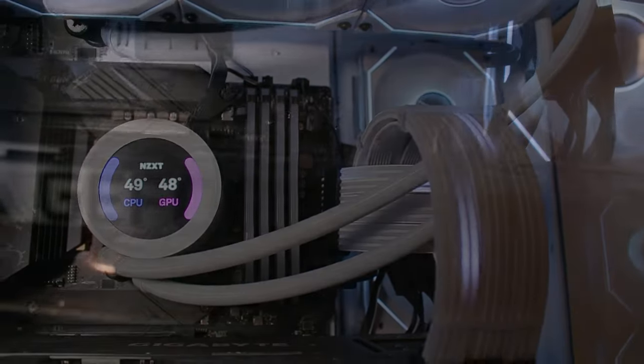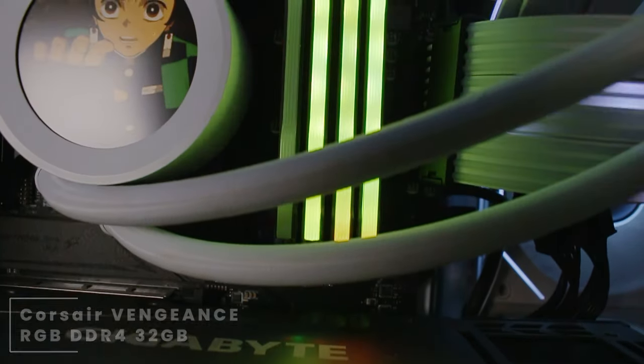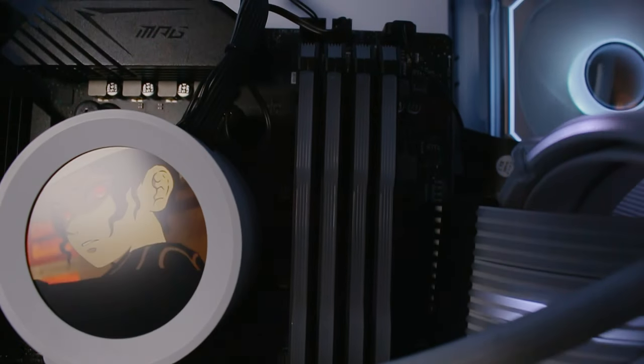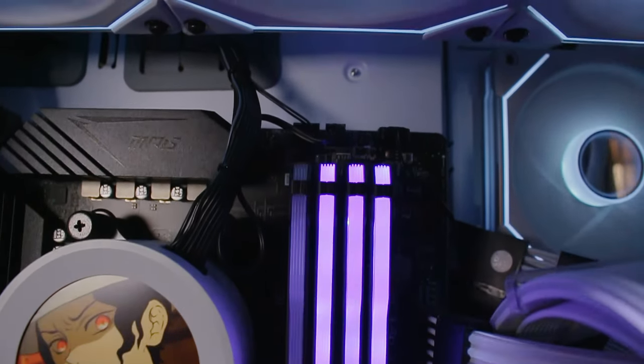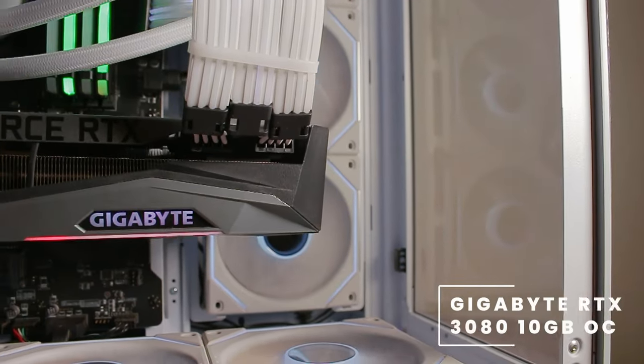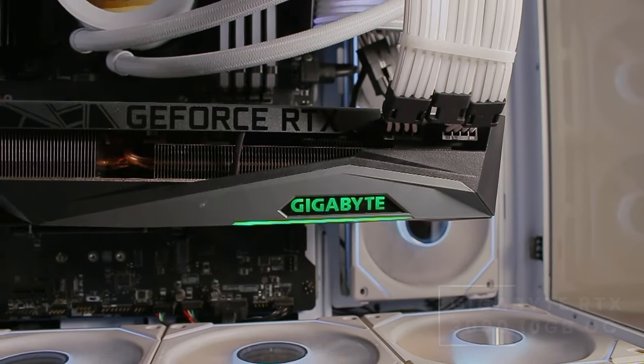Taking a look at his RAM, he's rocking the Corsair Vengeance, which is a DDR4 32GB kit clocked at 3200 MHz. For the graphics card, he's rocking the Gigabyte RTX 3080 — this is the 10GB overclocked edition.